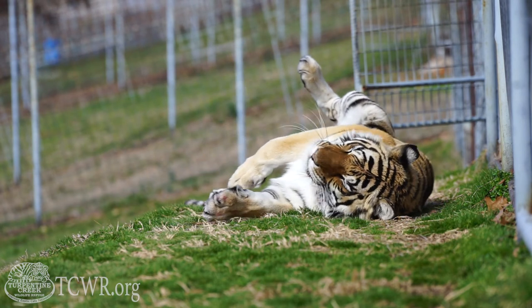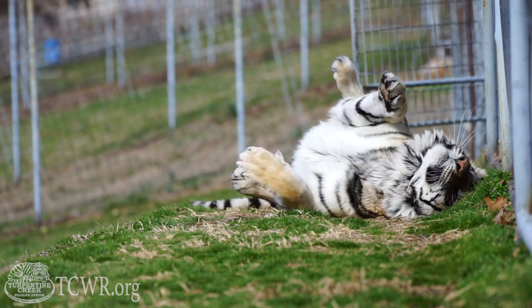Remember that if a facility is declawing or defanging their animals, they are most likely not a true sanctuary. Thanks for watching this week's episode of Tiger Tuesday, and be sure to subscribe to our YouTube channel to watch more educational videos each week.